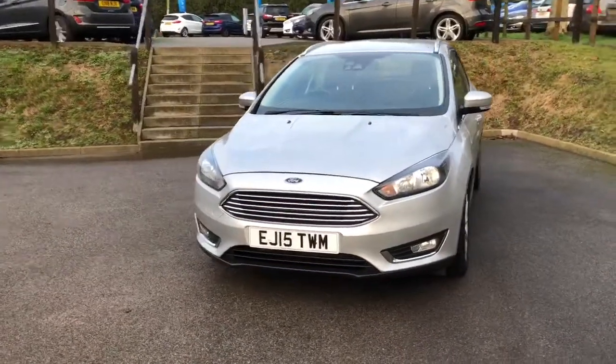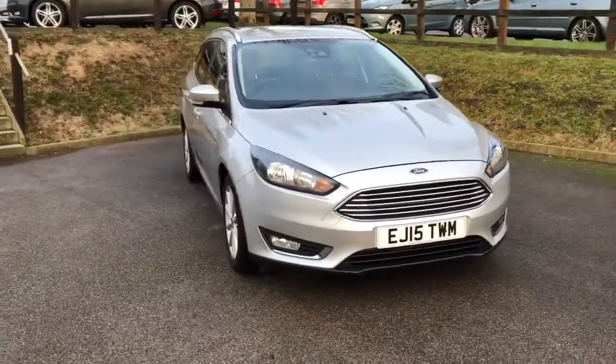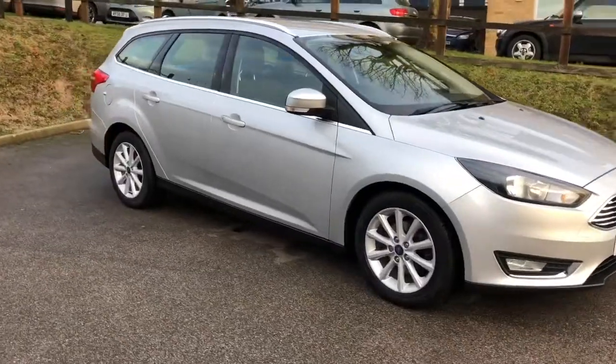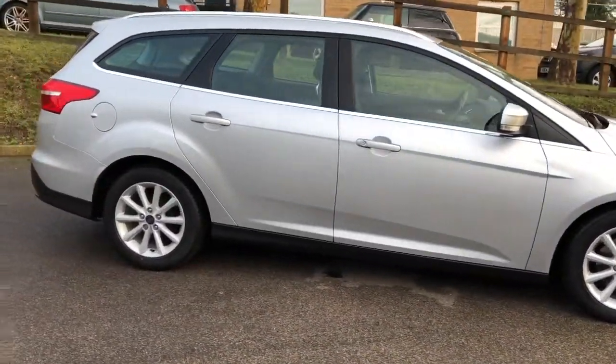Hello, my name's Ian, a member of the sales team here at AWD Hammond Ford in Halesworth. Here we have a 2015 Ford Focus. This particular version is a 1.6 petrol titanium automatic estate.